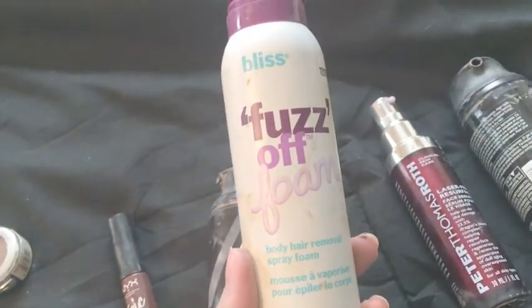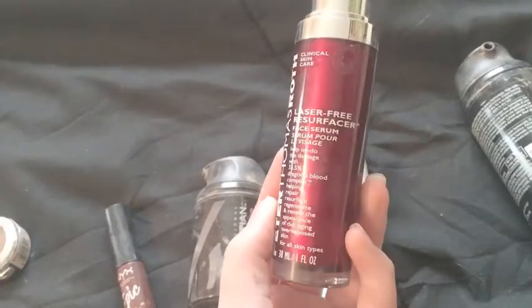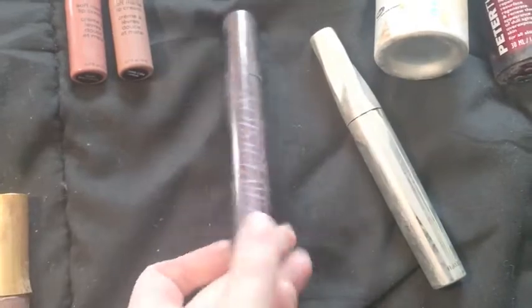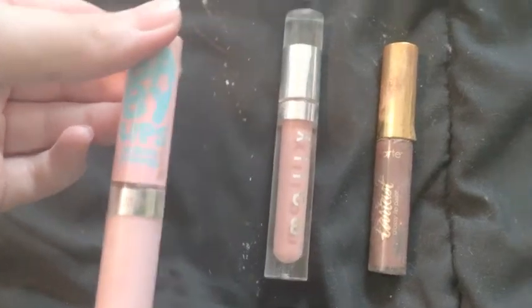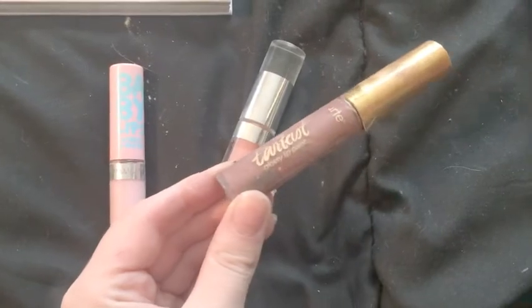A professional Sebastian Micro Web Fiber, pretty full. This is the fullest thing here — it's a Fuzz Off foam body hair removal. Peter Thomas Roth Laser-Free Resurfacer red can gel for your hair. Two mascaras — an Urban Decay Perversion and a Bare Minerals Lash Domination. Maybelline Baby Lips lip gloss, Malle lip gloss, and a Tarte lip paint. That was everything we found in the total of the three boxes and we will be uploading a new video in a week or so.